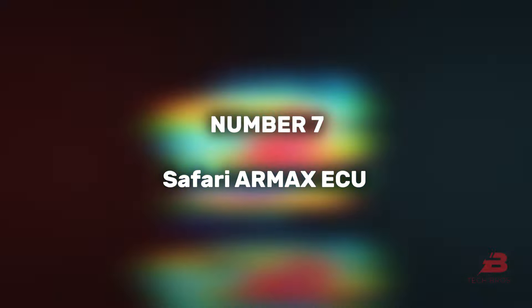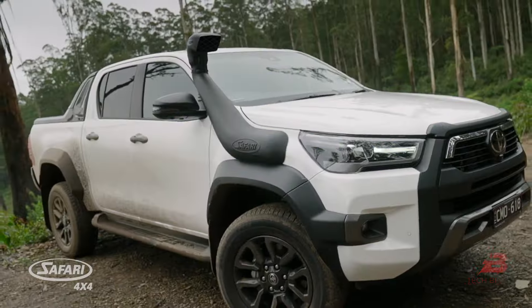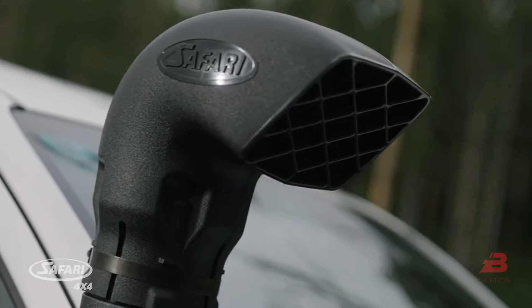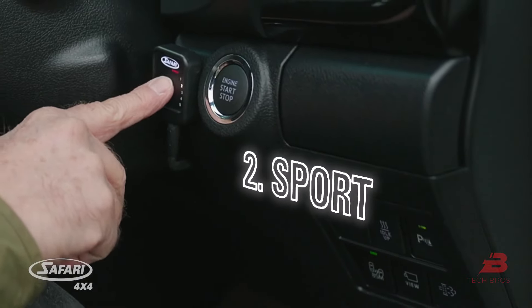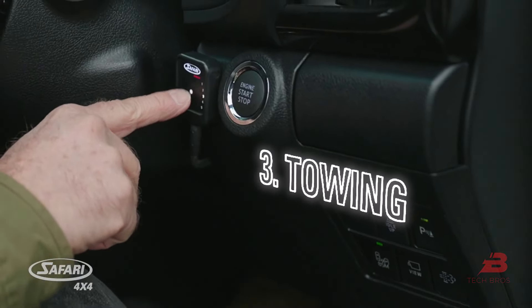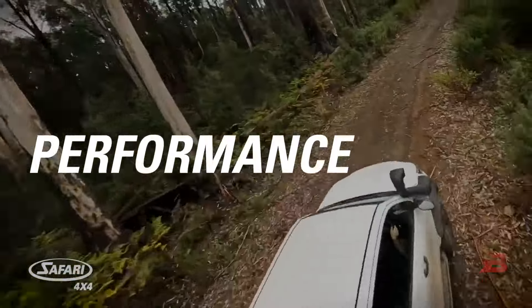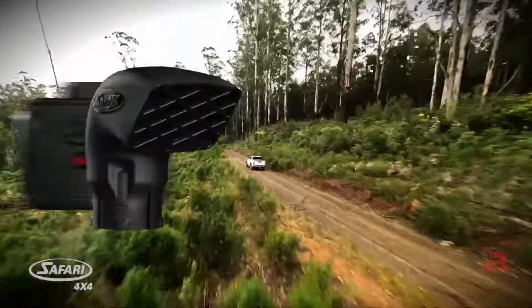7. Safari R-Max ECU. Perfect for Toyota Hilux owners, this system, incorporating a snorkel and control unit, facilitates easy engine mode switching. Its creators claim minimized turbo lag, reduced fuel consumption, and improved low-speed torque, making it a desirable addition for car enthusiasts.